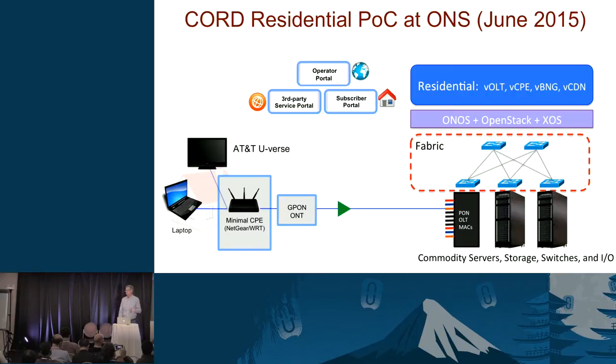Back in June we did a proof of concept. In the home, we replace a complicated CPE with the simplest possible device — in our proof of concept just a very minimal Netgear box — with a laptop and television running AT&T U-verse connected to it. We go over the passive optical network into the central office/data center with commodity components. The key piece is a combination of OpenStack, ONOS, and XOS running on top of that, with a virtualized OLT, virtualized CPE, and a virtualized CDN as an example of another service you could run above and beyond access.